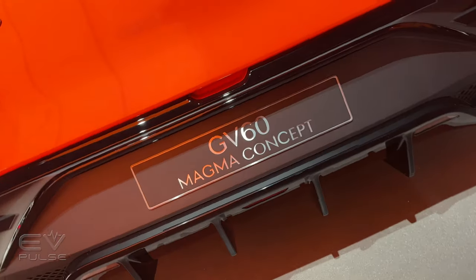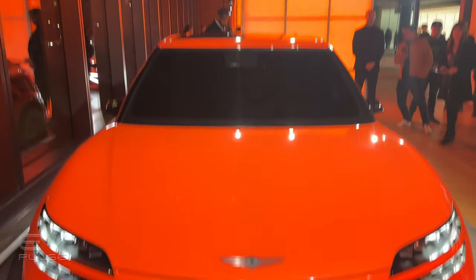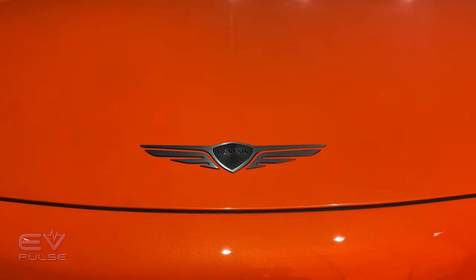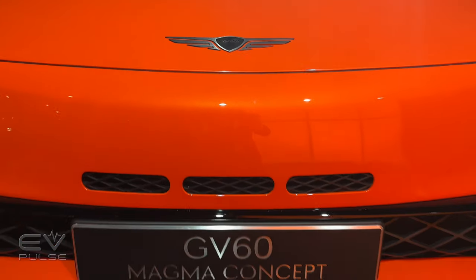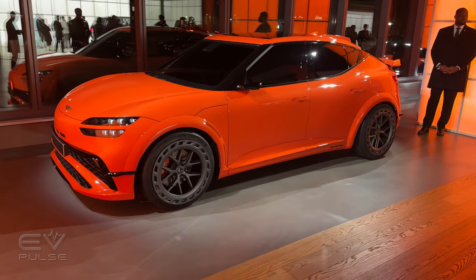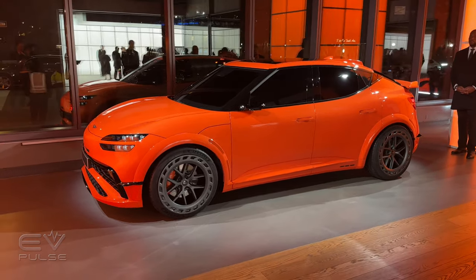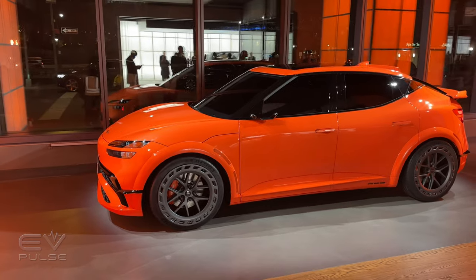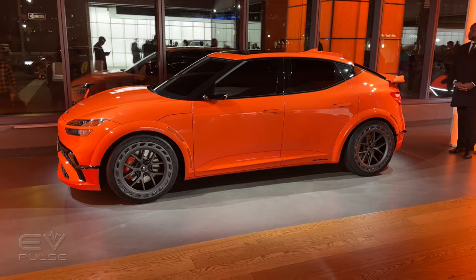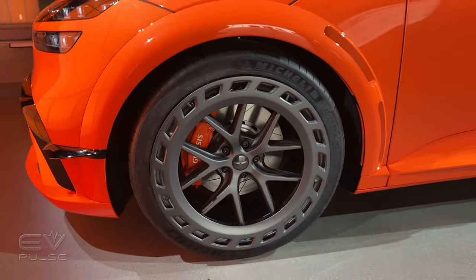There are lots of upgrades to this concept vehicle. They have improved the aerodynamics with a lot more airflow through the front — much larger openings in the bumper, plus three little nostrils just underneath the Genesis badge that also help improve airflow to keep temperatures in check when driving this little SUV in anger. The GV60 is the Genesis brand's very first dedicated EV, and it's nice to see them adding a performance model. There's a lot to like here, including those lovely 21-inch wheels that fill out the wheel openings quite nicely.